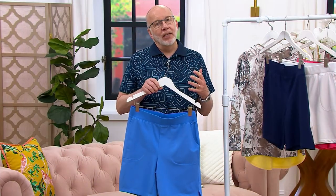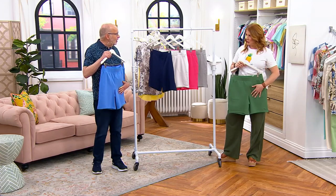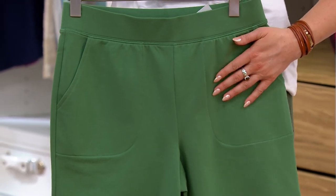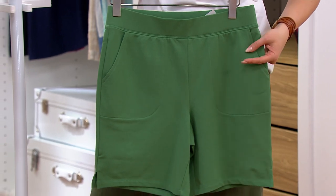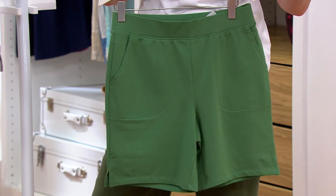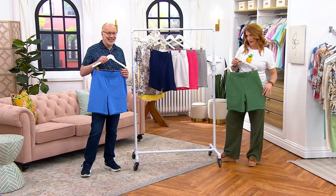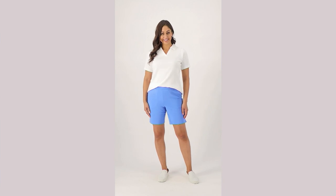These are in our Active brand extension, so they could be athleisure, but when you look at these, don't they look like ponte? They do, and they kind of feel like it on the outside. This is the most elevated French terry I've ever seen — really gorgeous, high-end, polished, and streamlined. You might think 'French terry short' and picture something you garden in or sleep in, and you can do those things.